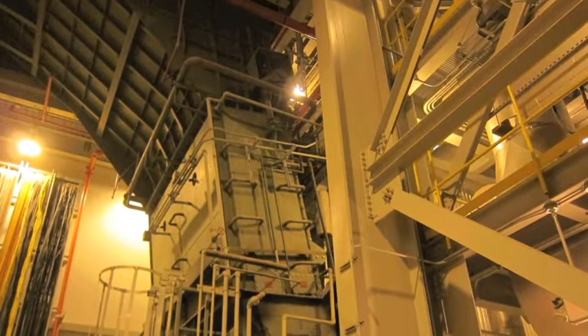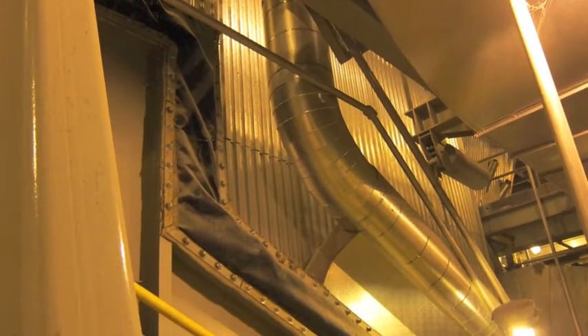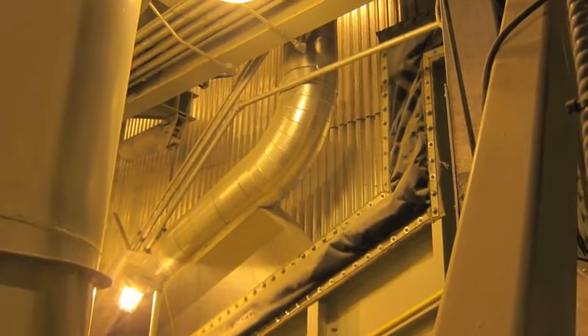The black chute at the top left directs the garbage into the boiler. There is a left boiler and a right boiler.